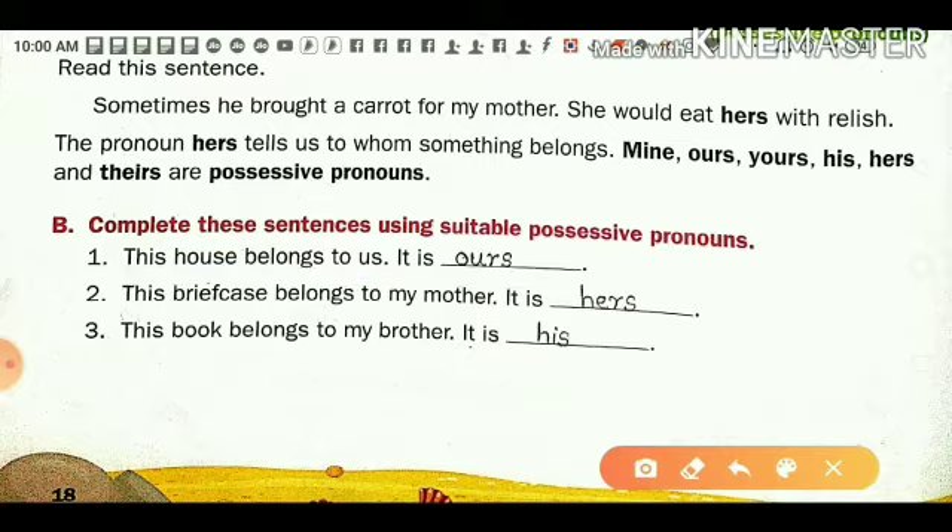Suppose you have your bag — you say 'this bag is mine.' That bag belongs to you, so 'mine' is a possessive pronoun. Second: 'This briefcase belongs to my mother — it is hers.' One briefcase belongs to your mother, so instead of 'mother' we use 'hers.' It is a pronoun and it is called a possessive pronoun.